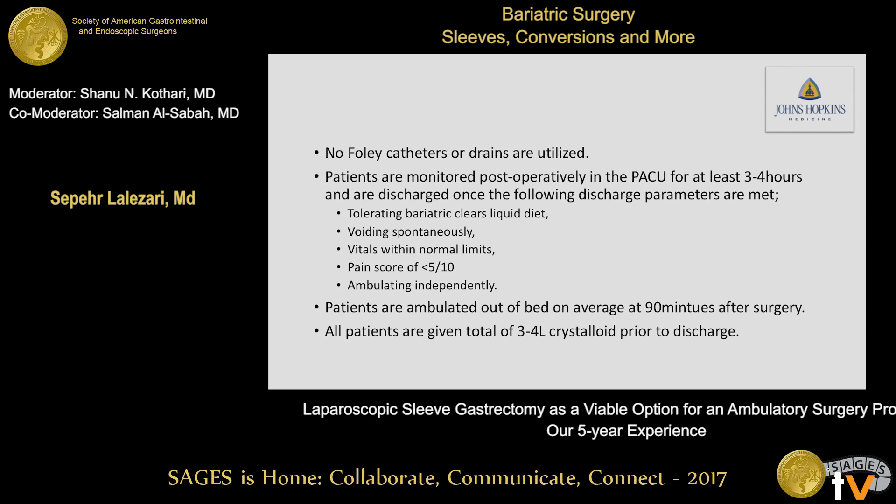Patients are monitored postoperatively in the PACU for at least 3 to 4 hours and discharged once the following parameters are met: they must be tolerating a bariatric clear liquid diet, voiding spontaneously, vitals within normal limits, pain score less than 5 out of 10, and ambulating independently. On average, patients are ambulated up and out of bed about 90 minutes after surgery. All patients are given 3 to 4 liters of crystalloid prior to discharge.